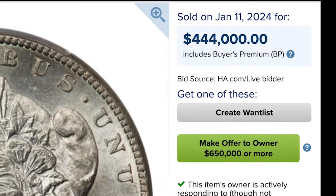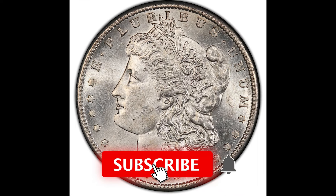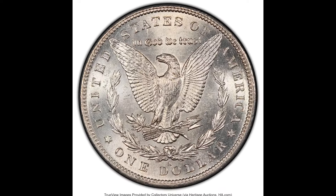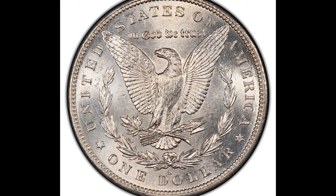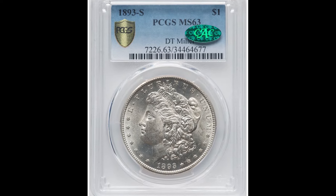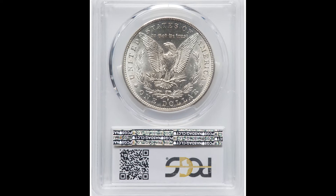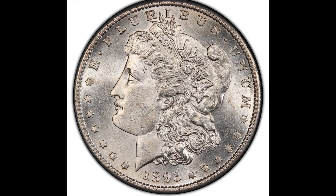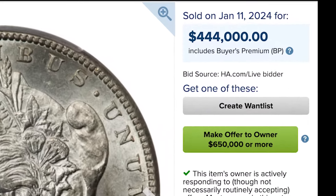$444,000 for this 1893-S one-dollar Morgan coin, graded by PCGS at mint state 63. Some very key dates in this video. Morgan dollars — I typically like to collect them just for their silver content value and don't usually buy key dates, especially because prices can get incredibly high. But if you have a key date Morgan dollar, it could bring substantial money. This example sold for $444,000.